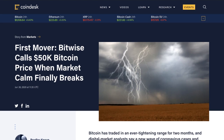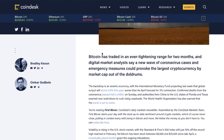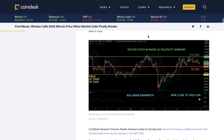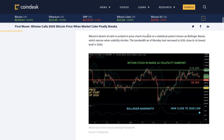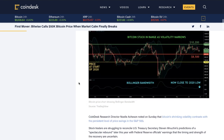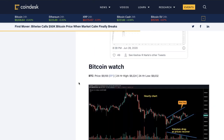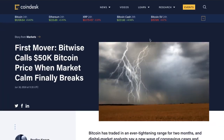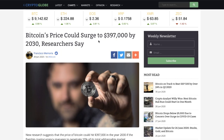Bitwise calls a $50K Bitcoin price when the market calm finally breaks. Bitcoin has traded in an ever-tightening range for the last two months, and digital market analysts say a new wave of COVID cases and emergency measures could provoke the largest crypto by market cap out of the doldrums. It's strange to think about how long ago the halving was and what kind of ranges we've been seeing. Most price predictions I've seen over the last couple of weeks have not been right.